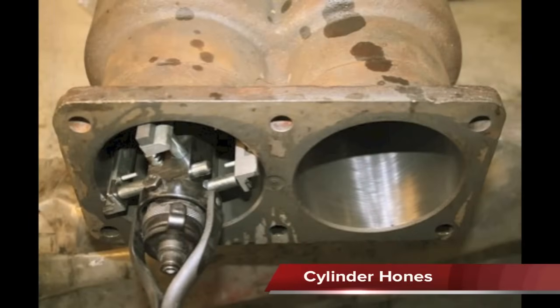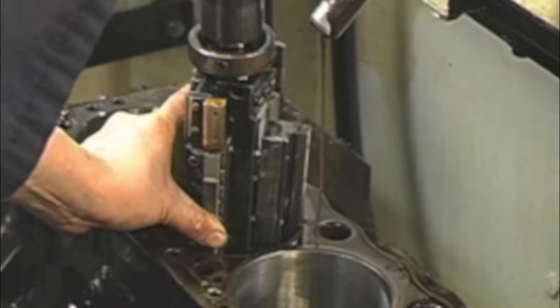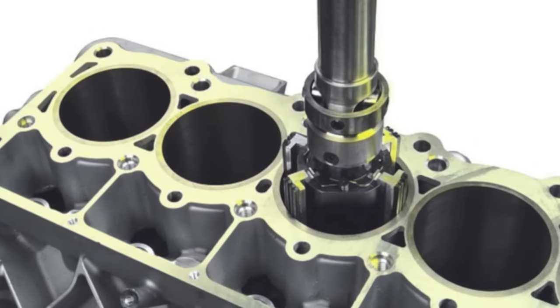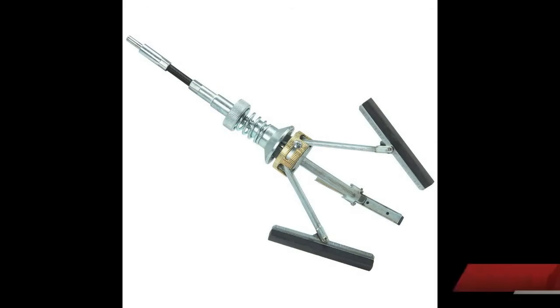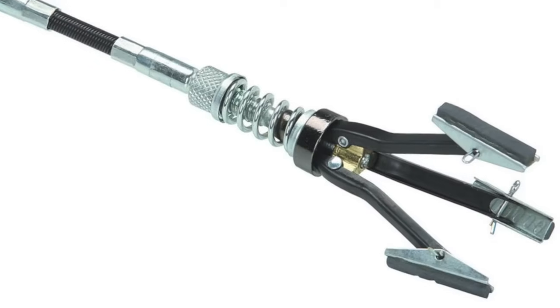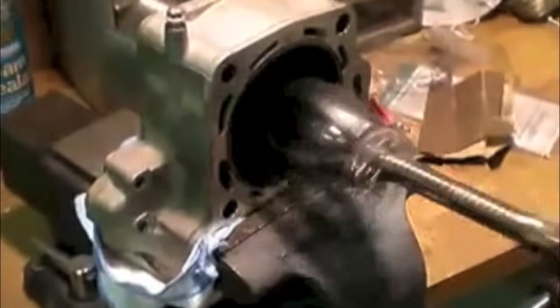A cylinder hone is used to recondition slightly worn cylinders or to finish a cylinder that has been bored, and is usually made with replaceable stones. A flex hone is one type that has stones mounted on spring loaded arms that keep the stones pushed against the cylinder walls. Since this type of hone conforms to the cylinder, it cannot be used to correct taper or out of round cylinders.